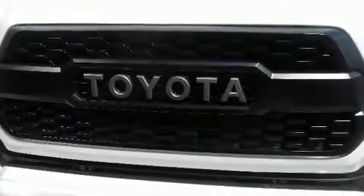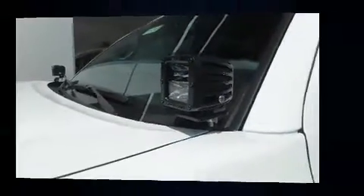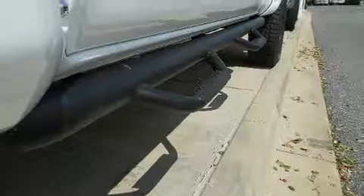Comfort and style features include a rear-step bumper, an automatic dimming rearview mirror, a trailer hitch, and much more. Toyota also prioritized safety and security.